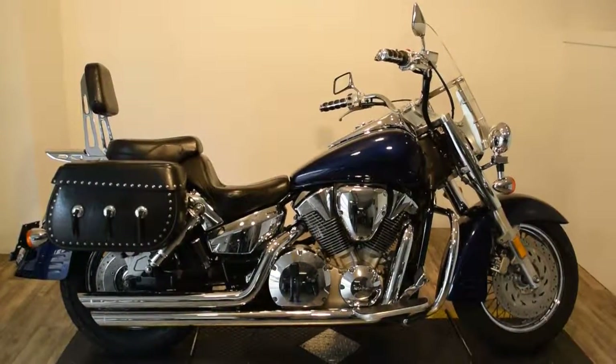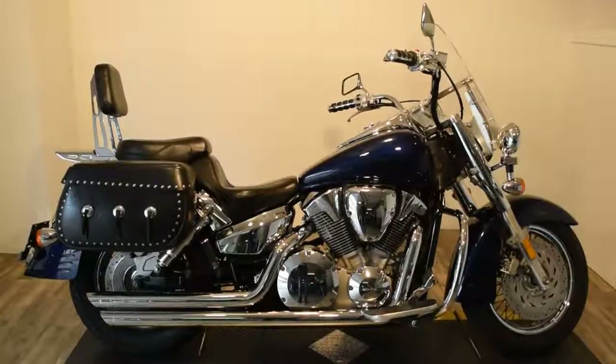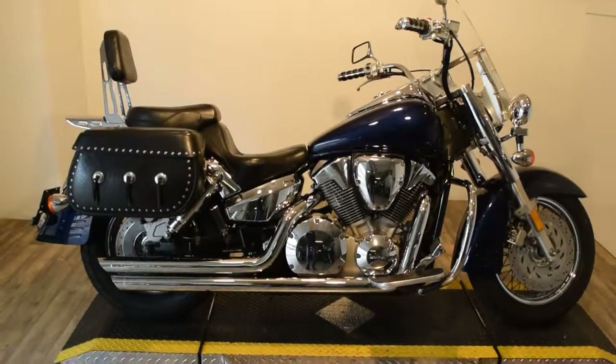Monster Power Sports is offering this 2004 Honda VTX 1300S model. It's a spoke retro.